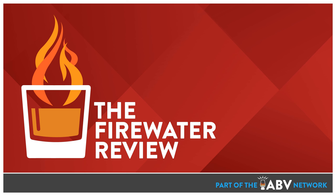The Firewater Review is part of the ABV Network. For more information or to become a sponsor, please visit ABVNetwork.com. Thanks for listening and cheers. This episode brought to you by WhiskeyThreadz.com — modern whiskey gear for those who know whiskey. Just a quick reminder to drink responsibly.